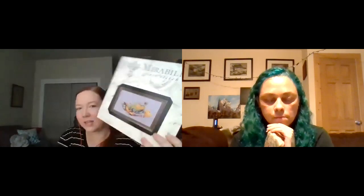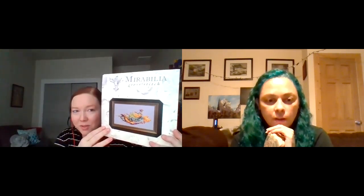Moving on to purchases, Melissa bought Princess Eliana, a new Mirabilia release she feels goes back to the feel of the original designs — lush and detailed. The piece is based on a drawing from Nora Corbett's Facebook art auction group, where she sells original artwork. Someone has the original drawing in their home, and now it's been made into a cross-stitch chart.